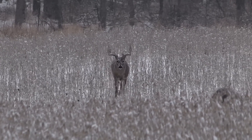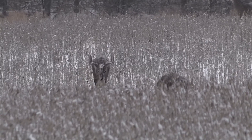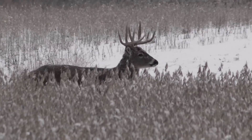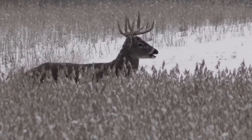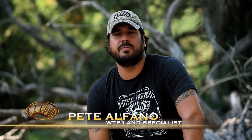After the rut, bucks and does need to replenish their body weight and get healthy — not only from losing weight and being run down during the rut, but they've also got to get ready for winter. Depending on where you live, they're going to put on more weight. So you really need to find those high-protein food sources.